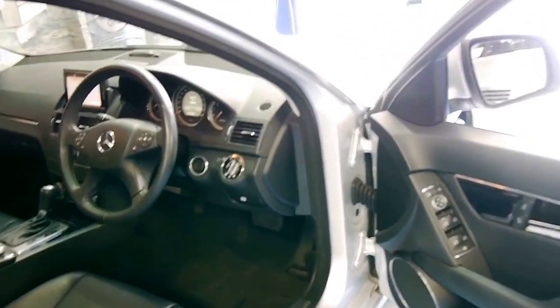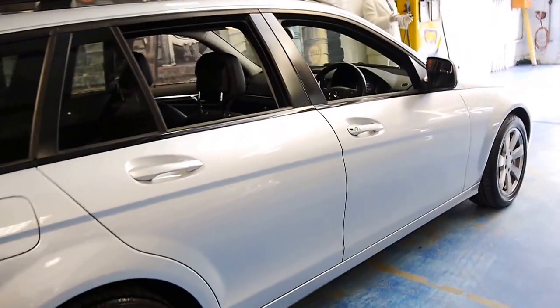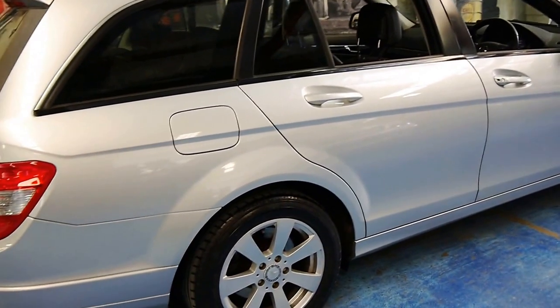I think these represent excellent value when you consider that for this sort of money you could buy a car like this or a brand new Chinese car.